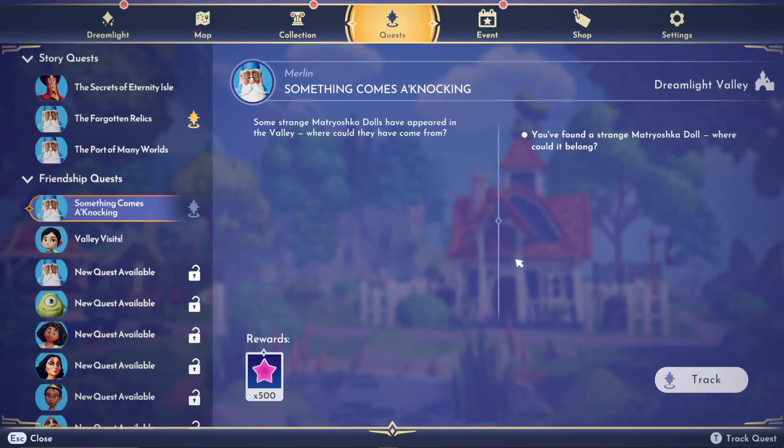This is a quest guide for the Something Comes a Knocking quest in Disney Dreamlight Valley. You start this off by picking up a Matryoshka doll, also known as a Russian doll, and that automatically starts the quest with Merlin.